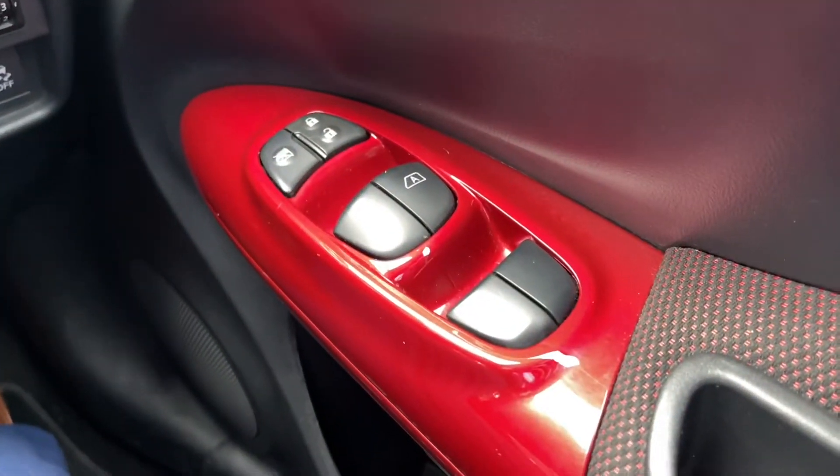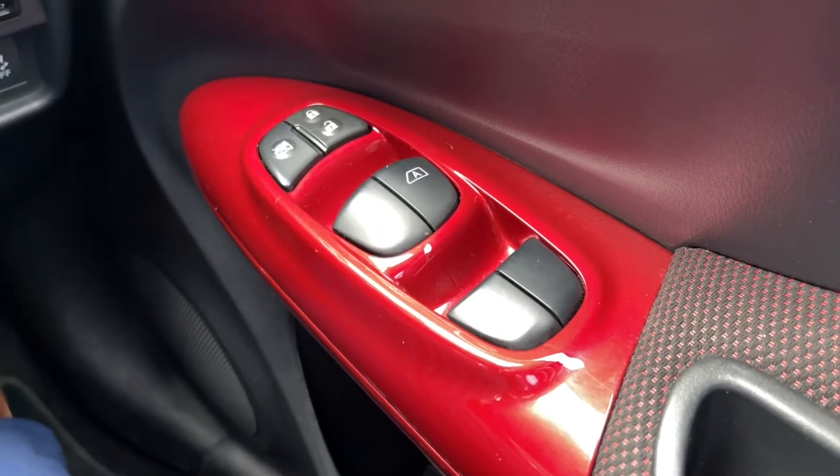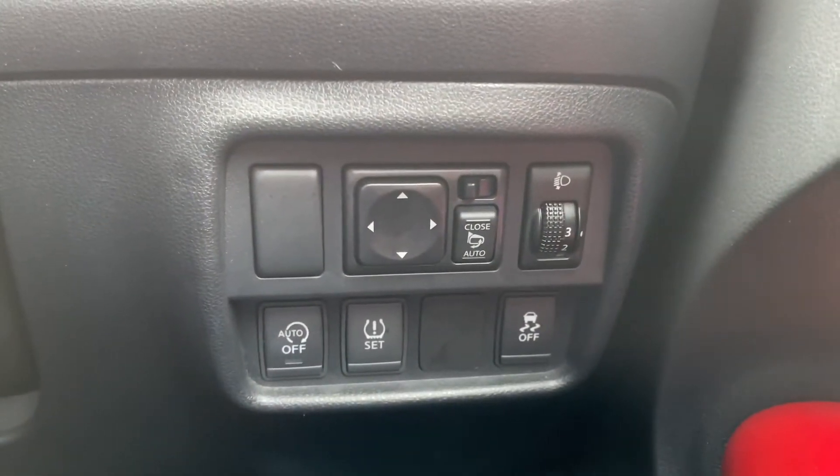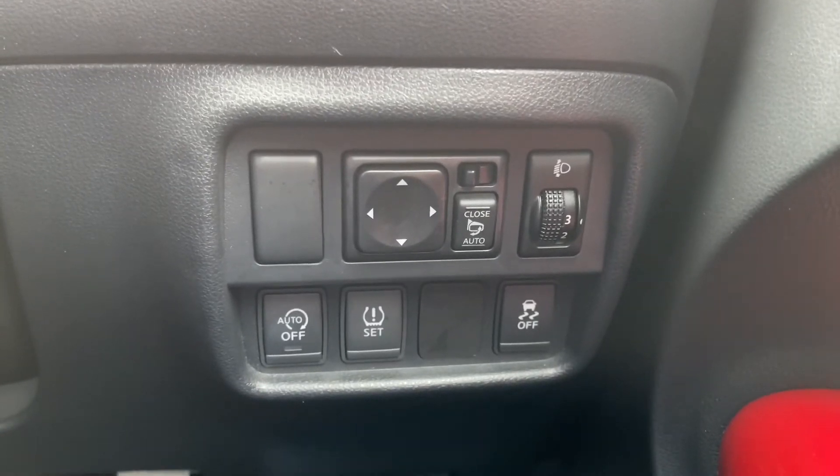Taking a look inside the door, you've got your four electric windows as well as central locking, and you also have those electrically adjustable door mirror controls just there, within easy reach next to your light level controls.